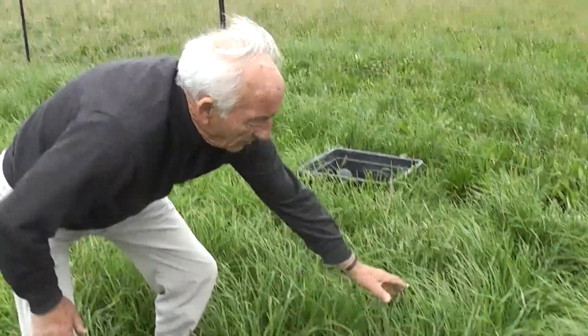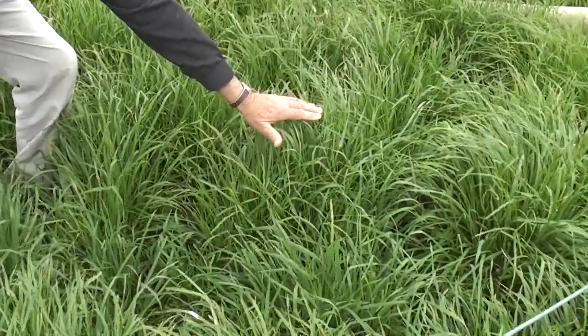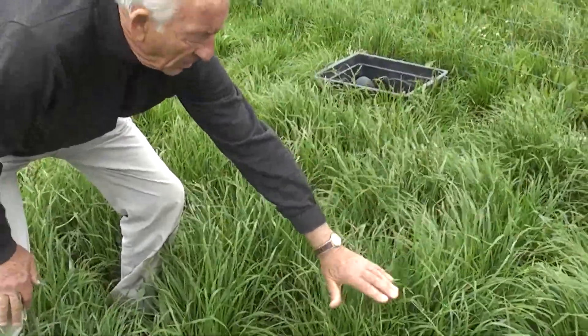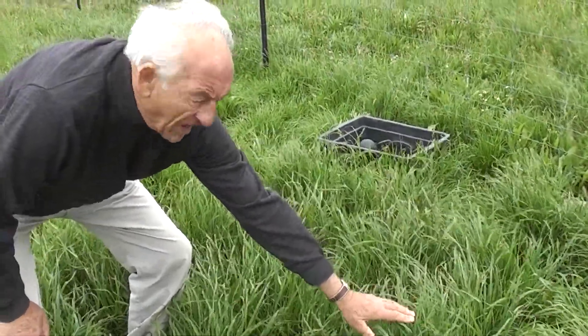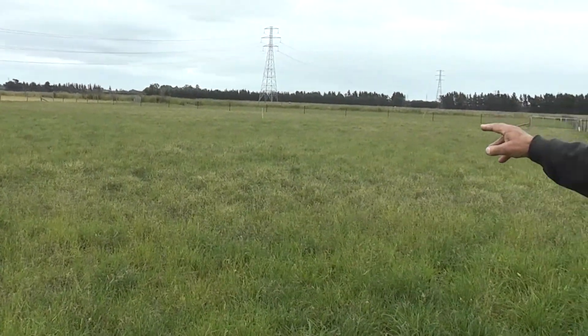So here we've got unlimited nitrogen and good water supply. Probably this cocksfoot is growing at about 80 to 100 kilograms per hectare per day, whereas out in the main paddock, we'd be lucky if it's doing about 10 at the moment.